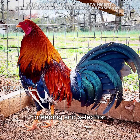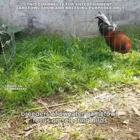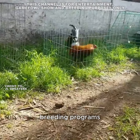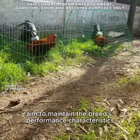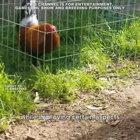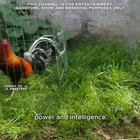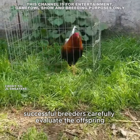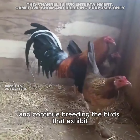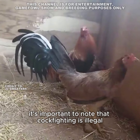Breeding and selection: Breeders of sweater game fowl focus on selecting birds with excellent fighting qualities and physical traits. Breeding programs aim to maintain the breed's performance characteristics while improving aspects such as endurance, power, and intelligence. Successful breeders carefully evaluate offspring and continue breeding birds that exhibit the desired traits.